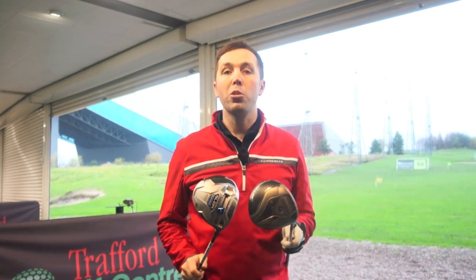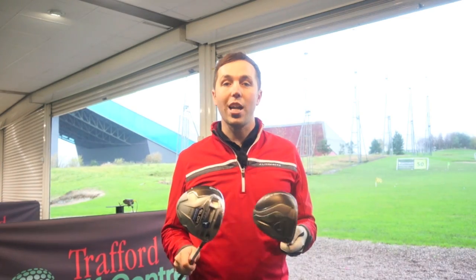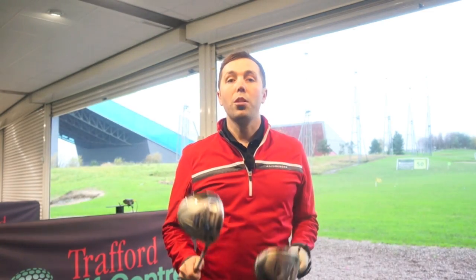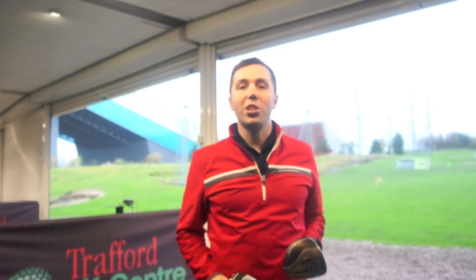I'll put all that information up on screen for you. If you enjoyed the video, check out my other reviews and tests on my channel. Check me out on Facebook and Twitter and subscribe — the more subscribers I get, the more videos I'll do. So that was my longest drive tournament against the SLDR and the JetSpeed. Thanks for watching.